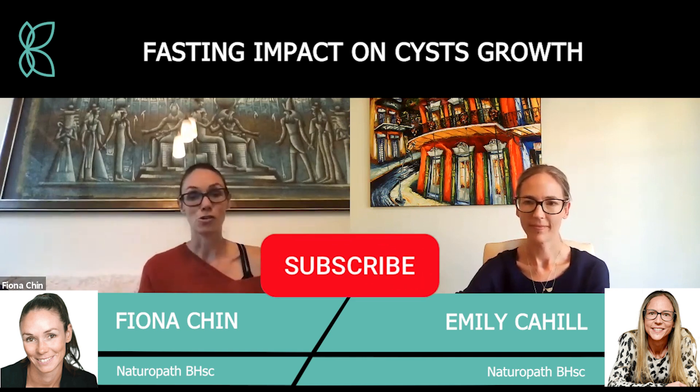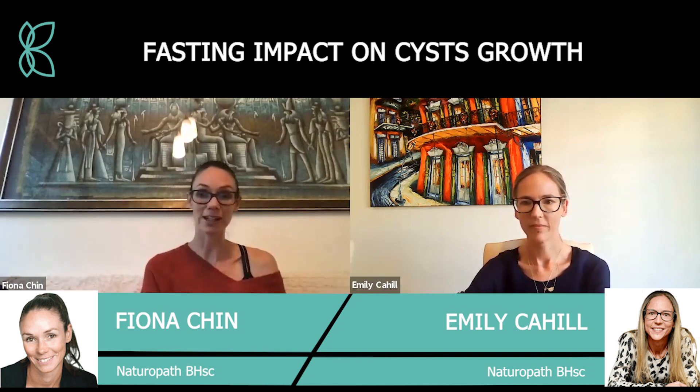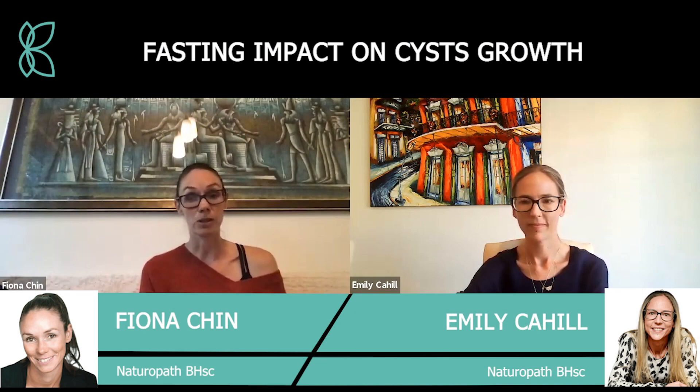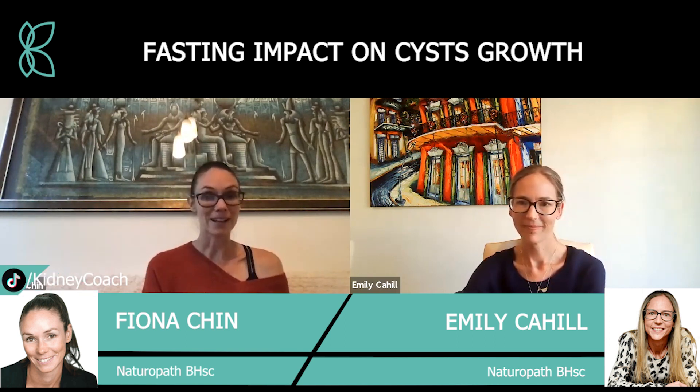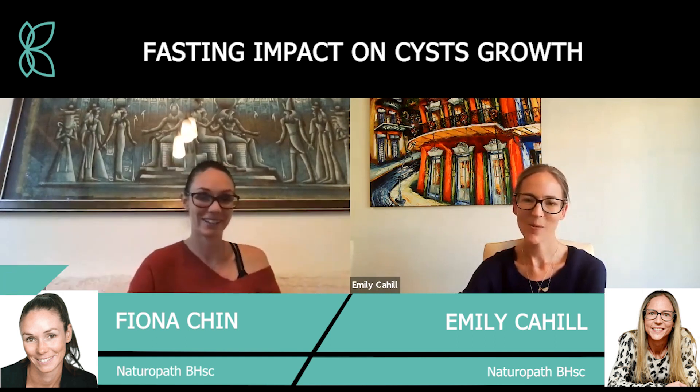Remember to hit subscribe so you'll get notified whenever there's new content on the YouTube channel. If you haven't already, head across to kidneycoach.com — there's an article there that Emily has written on polycystic kidney disease. Take care everybody, thanks for listening, and we'll see you next time. Thanks again, Emily!